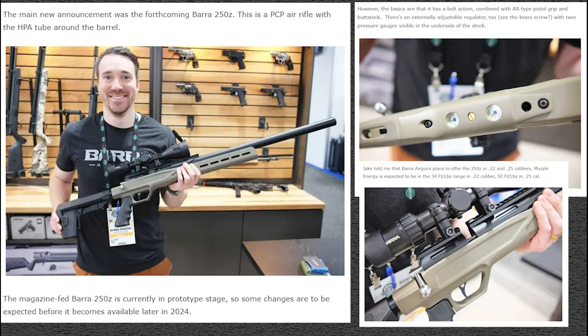The Barra 250Z has an externally adjustable regulator — that little brass screw you see in the center between the two pressure gauges. So yes, it is regulated and it's externally adjustable. Very cool.